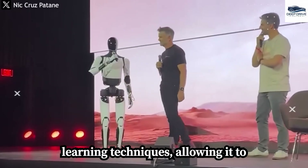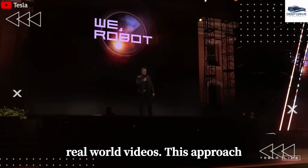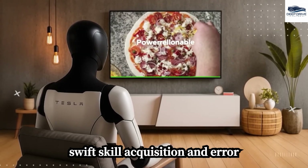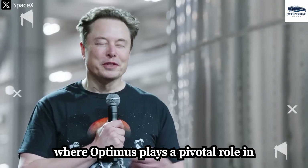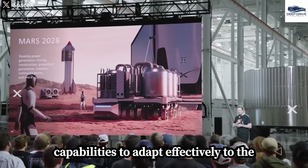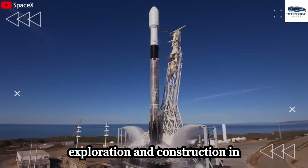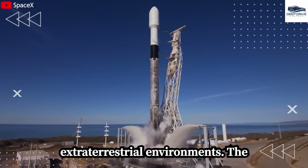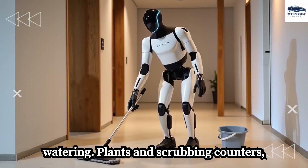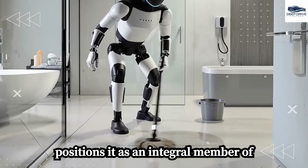Optimus employs video-based learning techniques, allowing it to rapidly acquire new tasks by observing real-world videos, representing a significant advancement over traditional programming methods and enabling swift skill acquisition and error correction. Elon Musk envisions a future where Optimus plays a pivotal role in Mars missions, leveraging its humanoid structure and autonomous navigation capabilities to adapt to the challenging Martian terrain. The capabilities of Optimus Gen 3 extend to managing domestic chores such as watering plants and scrubbing counters, showcasing its versatility as a domestic assistant.